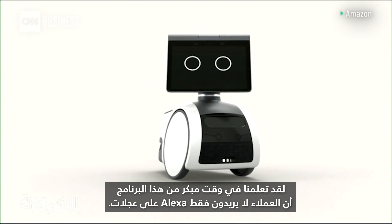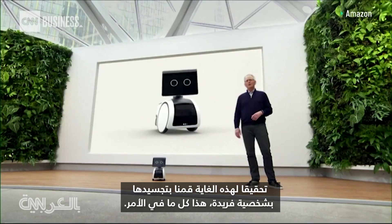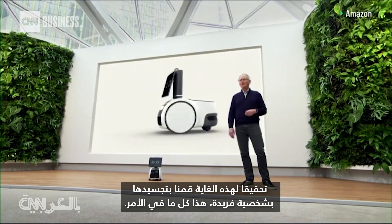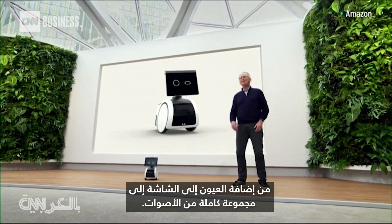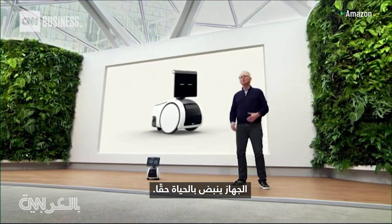We learned early on in this program that customers don't just want Alexa on wheels. To that end, we've embodied it with a unique persona that is all its own. From adding eyes to the display to a whole host of sounds, the device really comes alive.